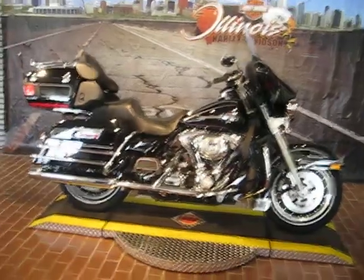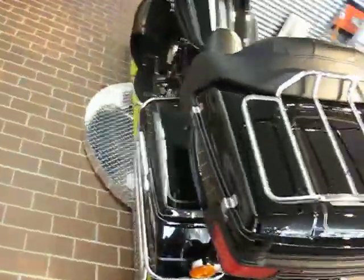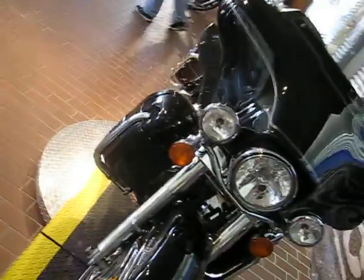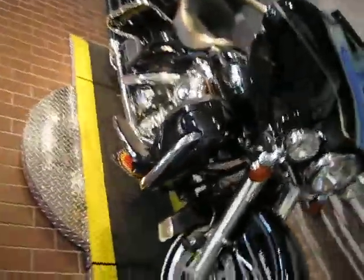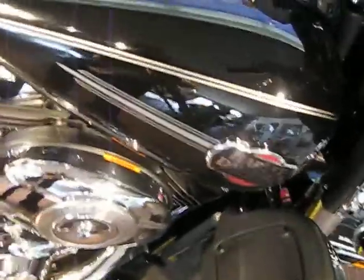What we're looking at today is the 2008 Electra Glide Ultra Classic. It's an FLHTCU. It has 21,423 miles. The stock number on this beauty is 61651. We have it retailed at $17,995. And it's black with stripe, as you can see — a very nice black, polished color.